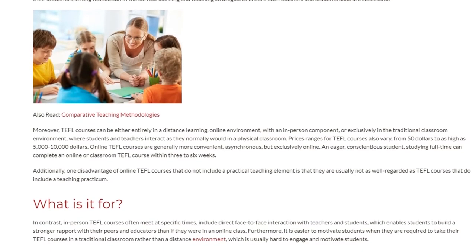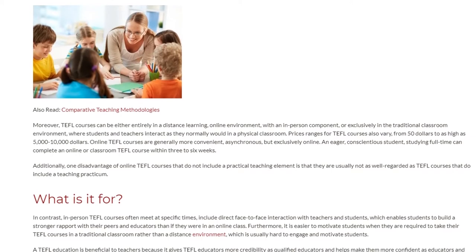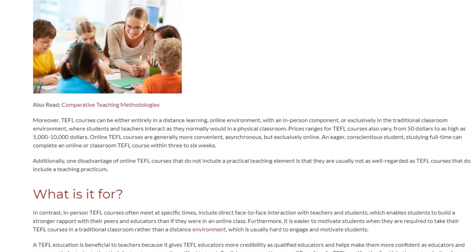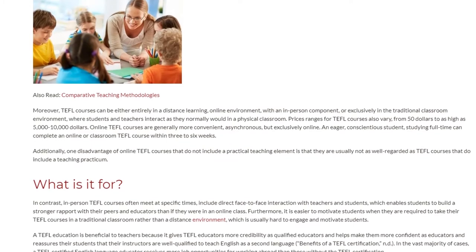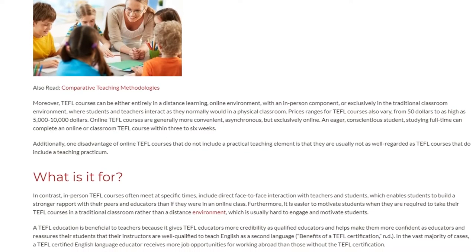Additionally, one disadvantage of online TEFL courses that do not include a practical teaching element is that they are usually not as well regarded as TEFL courses that do include a teaching practicum.